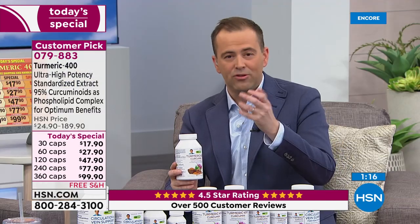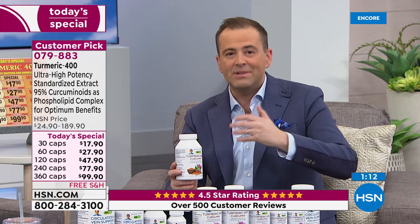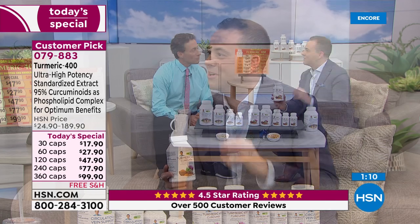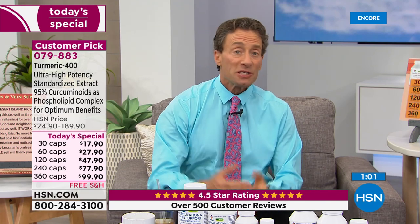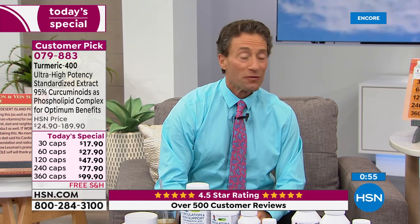The only natural way to deliver turmeric is with high standardization complexed with fat. The other method — complexing with black pepper — can affect absorption of medications and can irritate the gut. Before midnight, google turmeric and the benefits for joints, liver, and brain. The liver, as they say, is the Rodney Dangerfield of organs — it doesn't get a lot of respect but it's the hardest working organ in our body.